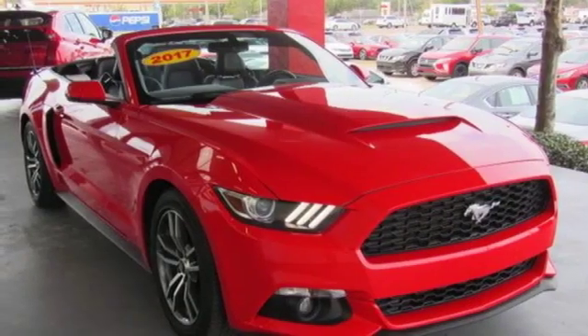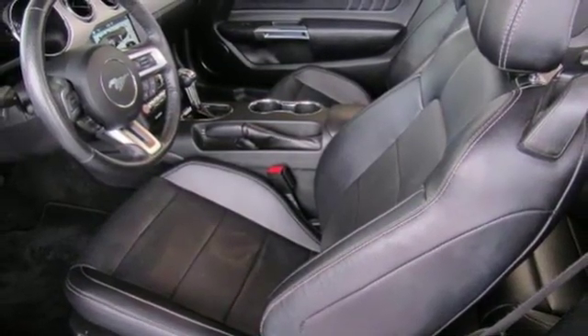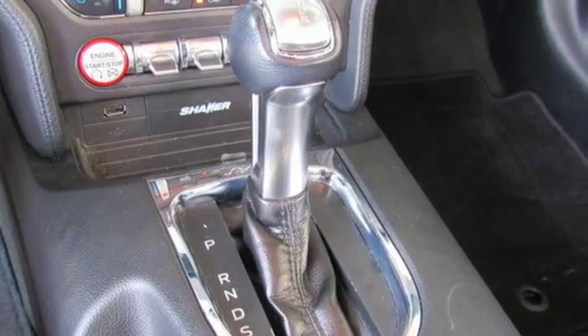Front heated and ventilated leather bucket seats, voice activation, dual zone climate control, Bluetooth and power heated mirrors.